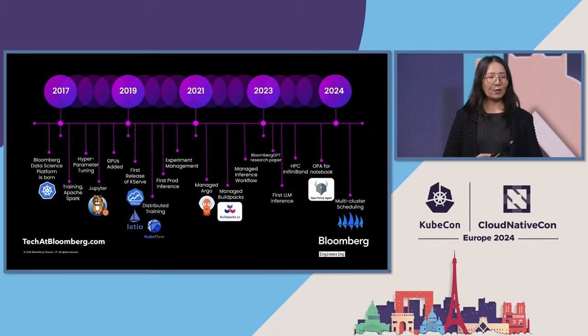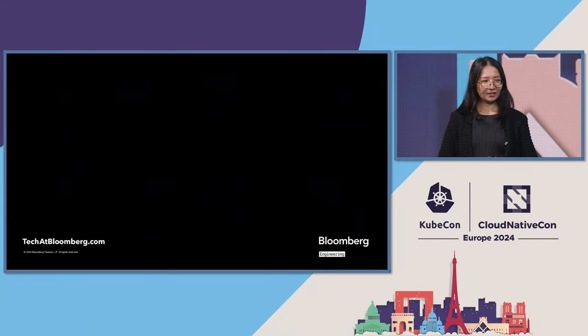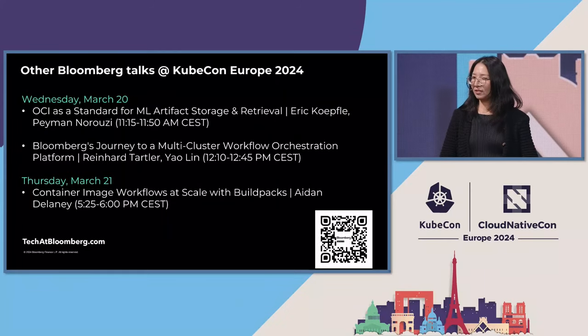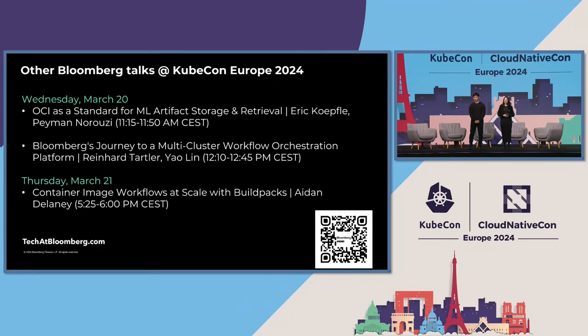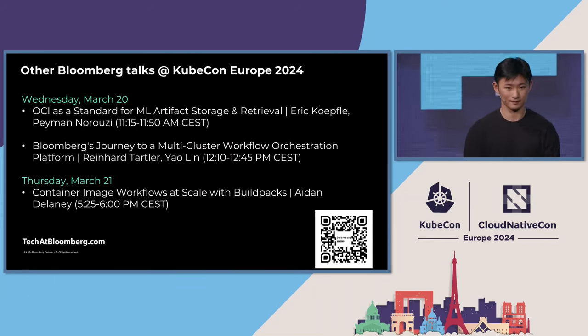This is the overall timeline of how we started the Bloomberg data science platform back in 2017, and we gradually brought in different CNCF open source projects into the platform by working closely with the community. It has been a very rewarding experience, and we are looking forward to more opportunities of working together. Thank you so much for listening. Please scan the QR code below for more Bloomberg information, and stay tuned for more talks on ML infrastructure, workflow, and Buildpacks by my amazing colleagues. Thank you everyone.